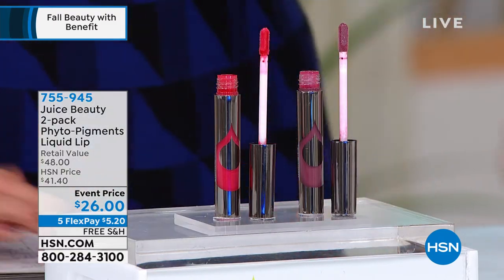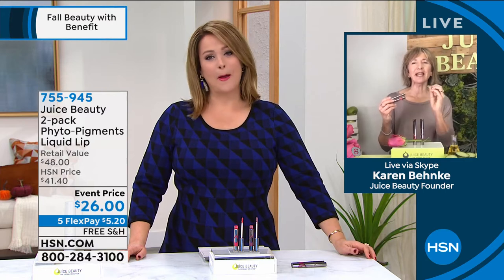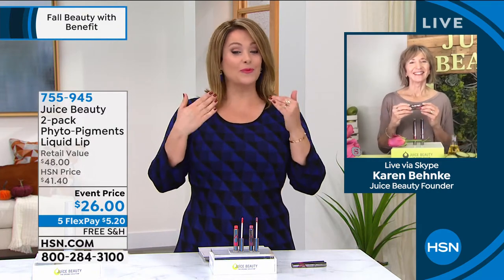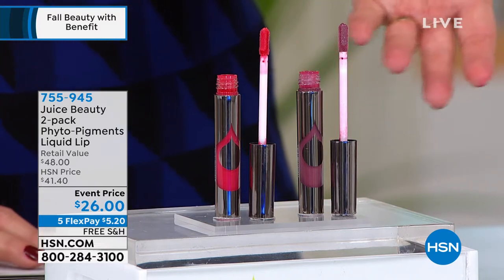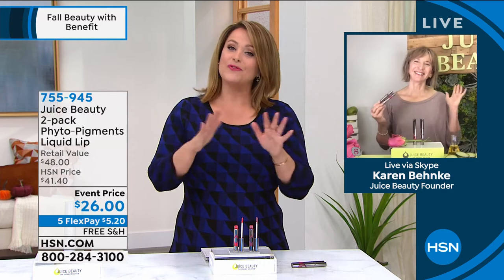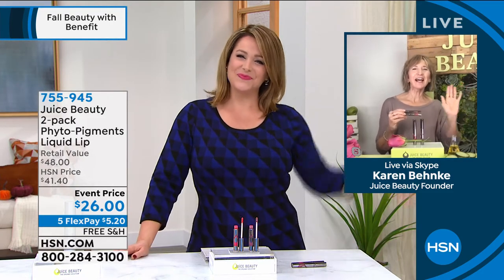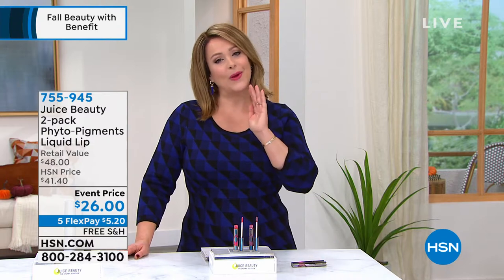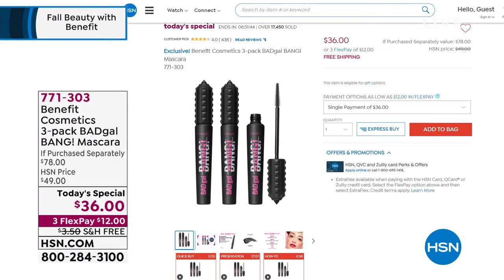This is Juice Beauty. I'm so excited about this brand. You can find all our Juice Beauty products — they've been on the beauty report with Amy many times. Goodbye from California, goodbye from our organic farm! Item number 755-945. You'll love the way these feel — go on like a balm, feel like a fabulous lipstick, but with that staining effect which is phenomenal.